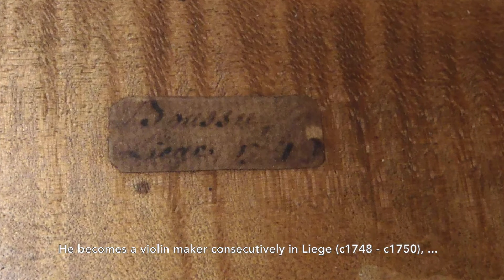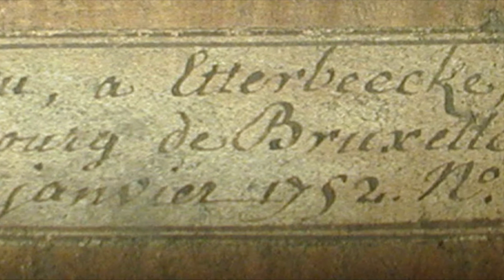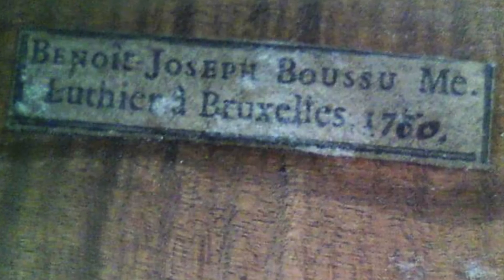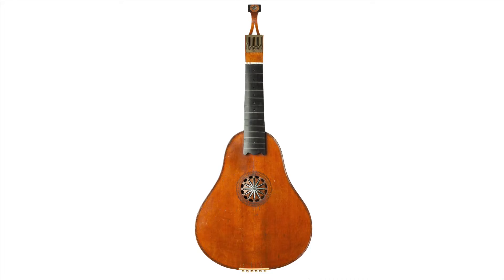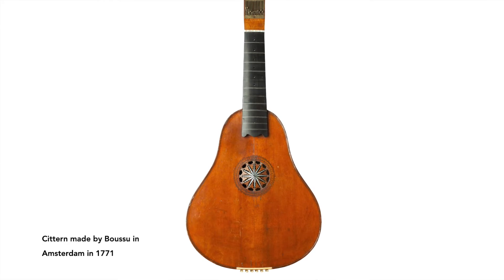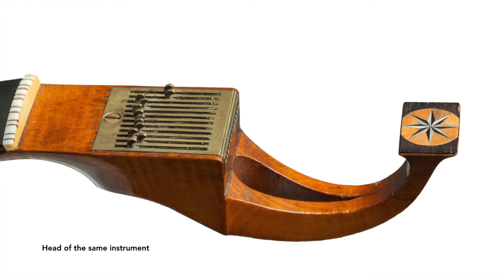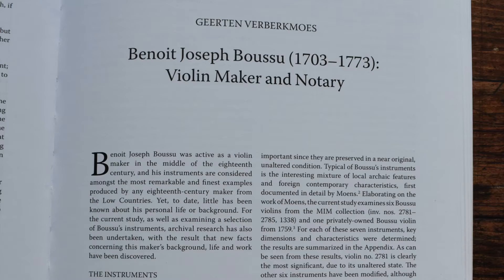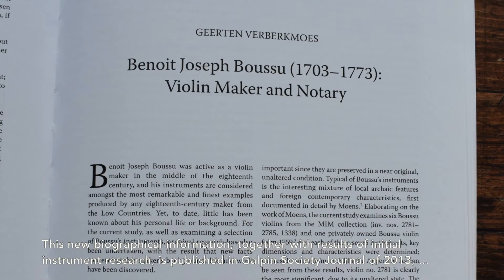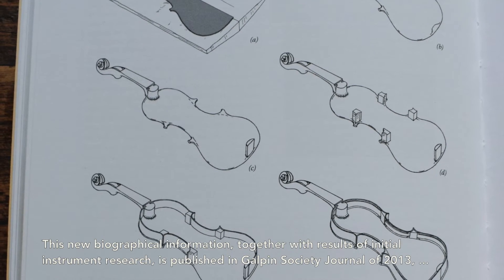He becomes a violin maker consecutively in Liège, Atterbeek near Brussels, the city of Brussels, and finally Amsterdam. This is a citron made by Boussou in Amsterdam in 1771. In 1773 Boussou returns to Avene, where he dies in September of that year. This new biographical information, together with the results of initial instrument research, is published in the Galpin Society Journal of 2013.